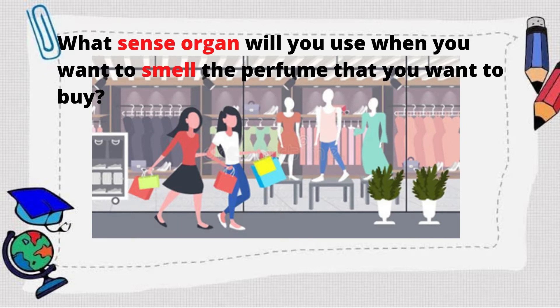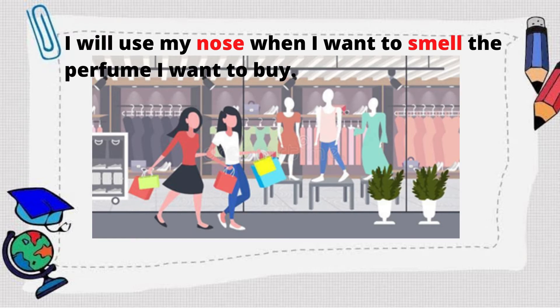How about, what sense organ will you use when you want to smell the perfume that you want to buy? That's right! I will use my nose when I want to smell the perfume that I want to buy.